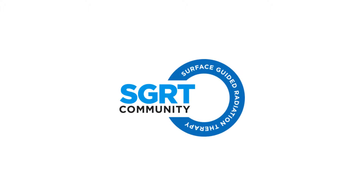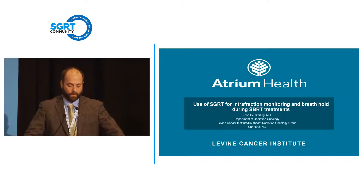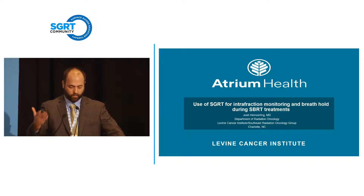Thanks for the introduction, and thanks for putting a great conference together. It's great to come back and see just the attendance grow and the talks get more interesting every year. I appreciate being here and just learning from people like Mike.